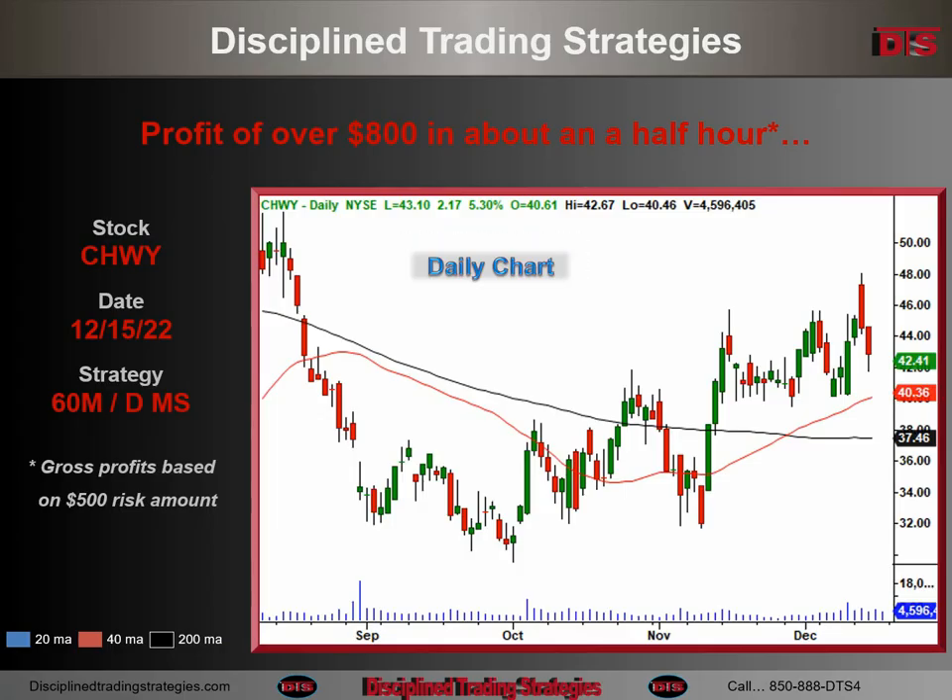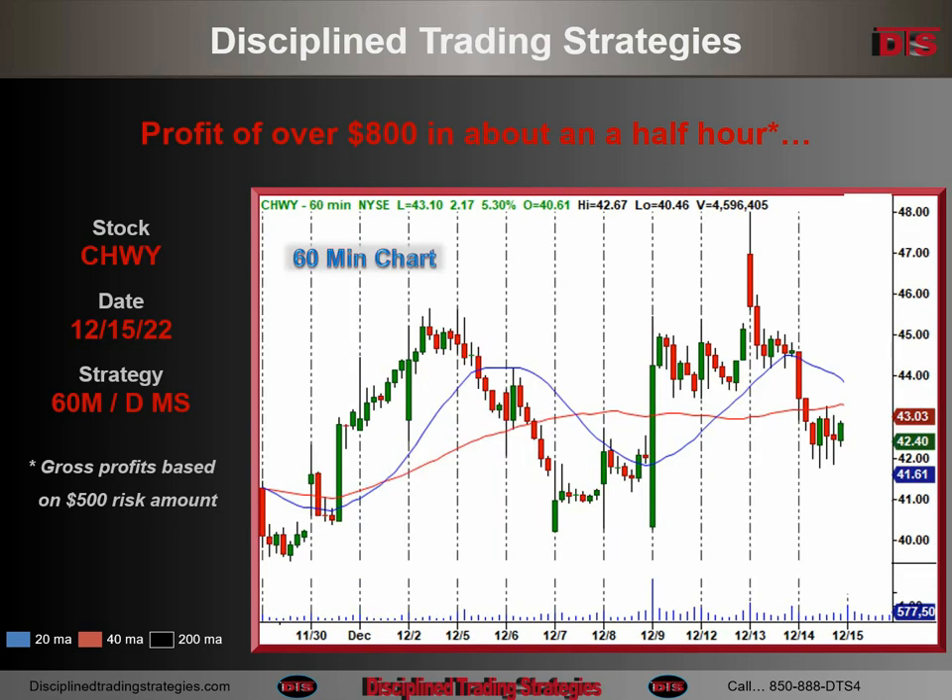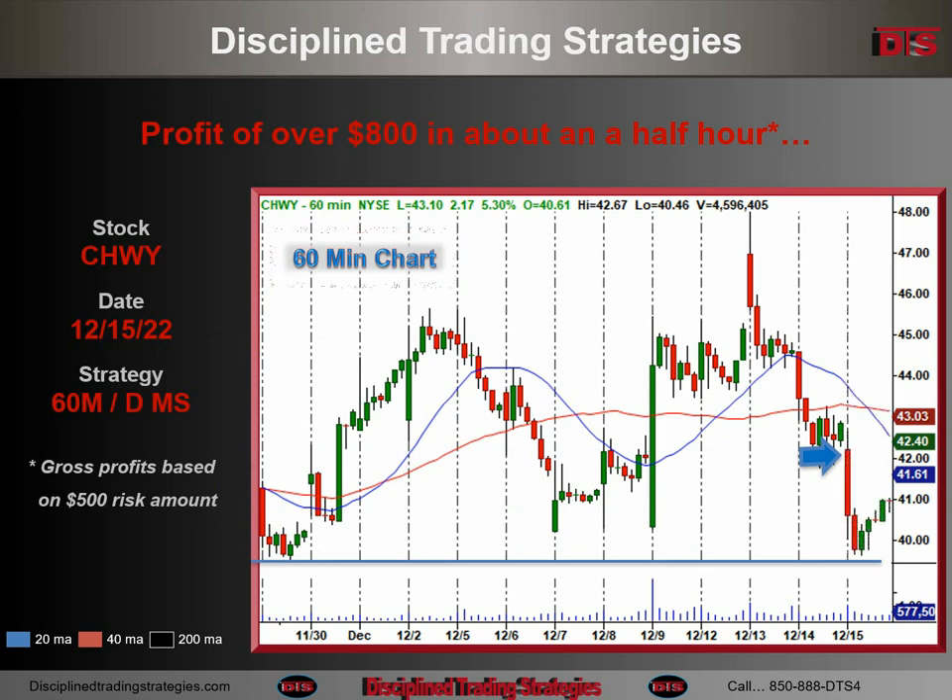Here's the daily chart for Chewy, and you can see what's going to happen here. We're going to open up there, and this is going to be the third big red bar down. We're going to land right in this general area here — a daily major support area. On the 60-minute chart, we're going to open right there and kind of free-fall down into that daily major support area right in there.